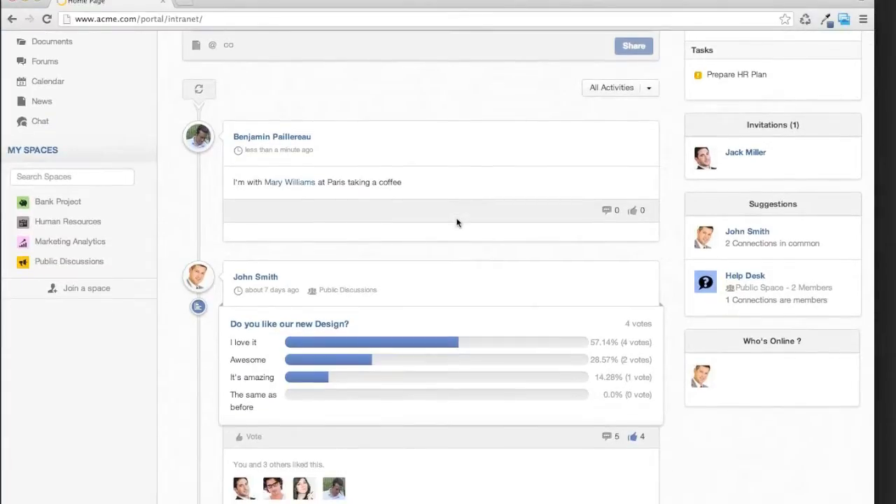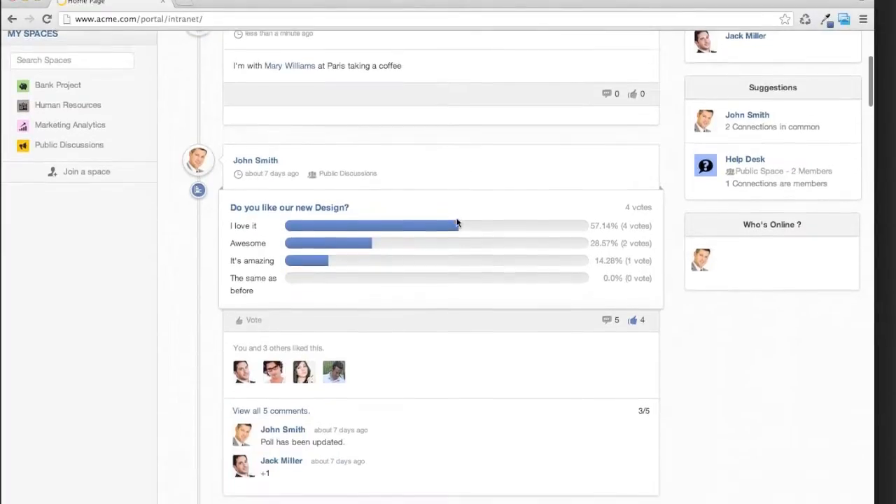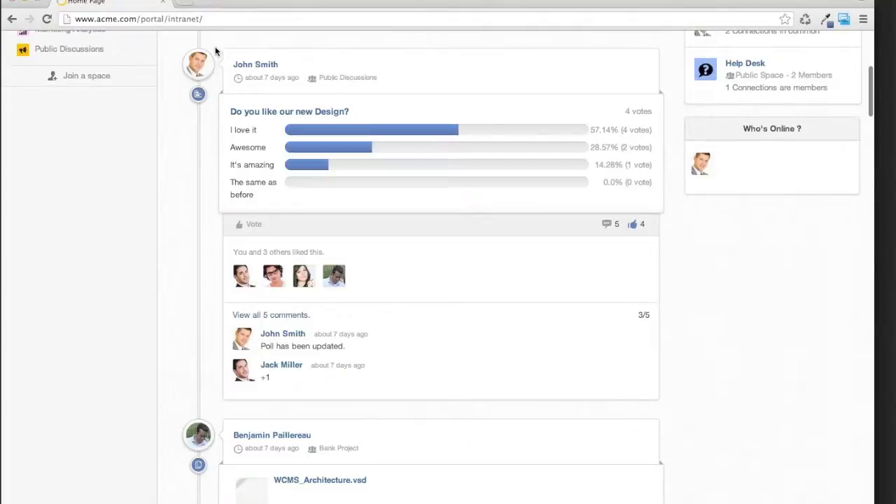A quick word about the activity stream: it's based on activities — not just a social feed. It's extensible, based on the OpenSocial specification from Google. We provide APIs for partners so you can create your own activity types and your own web views. For example, here you have an activity for polls with a nice web view directly inside the activity stream — and of course you can vote, like, and comment on these activities.